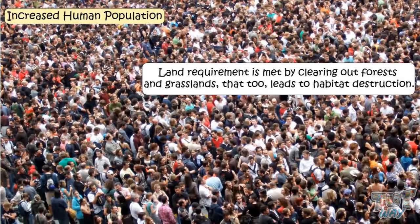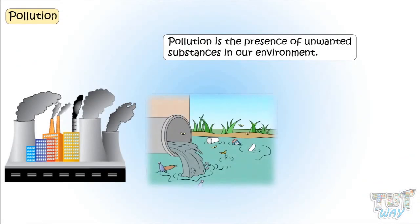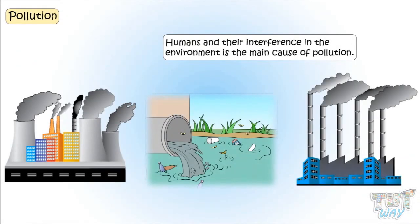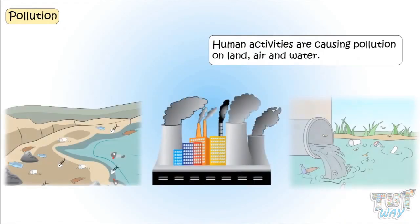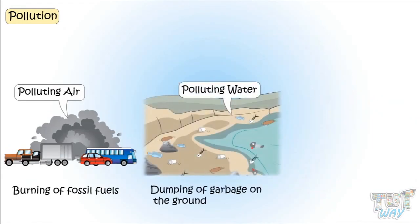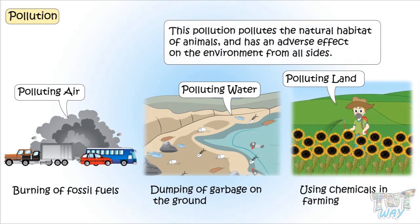We learned that urbanization and increasing population are leading to the loss of habitats. Another reason is pollution. Pollution is the presence of unwanted substances in our environment, and human interference in the environment is the main cause of pollution. Human activities are causing pollution on land, air, and water. Burning of fossil fuels, dumping of garbage on the ground, and using chemicals in farming are all leading to the pollution of air, water, and soil, which pollutes the natural habitats of animals.